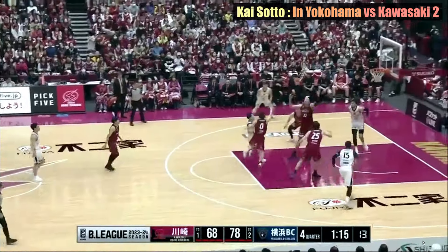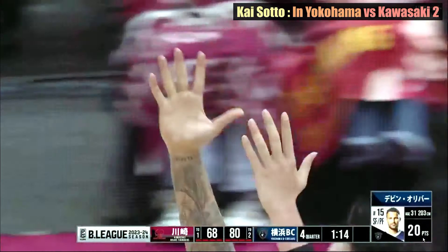Another perfect alley-oop pass and slam dunk by Soto, courtesy of Yuki Kawamura.